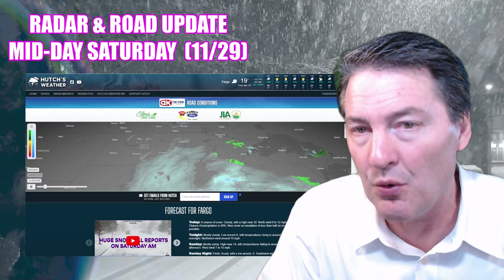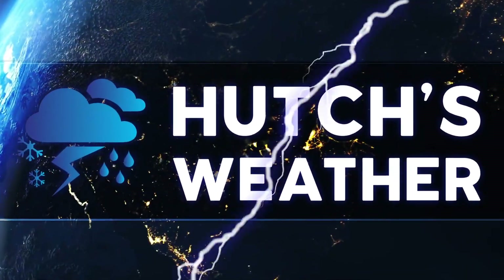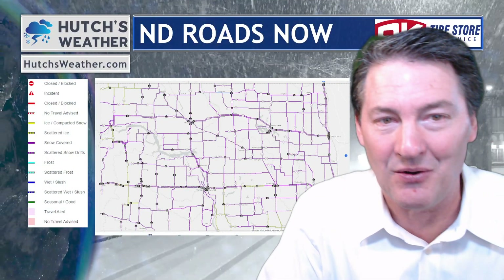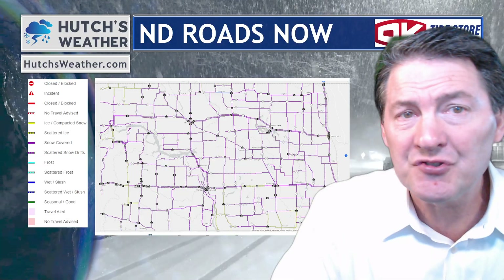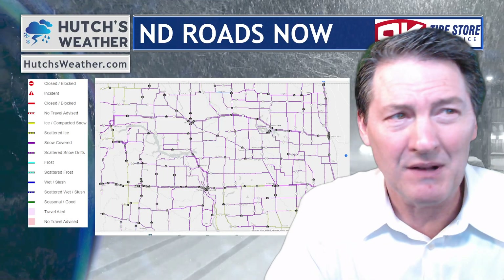We're going to start with those roads in North Dakota. Here's what we have going on across our area. One thing you're going to notice is that there's no purple counties. Purple roads means we have snowy travel conditions. However, all travel alerts in North Dakota are, as of noon, lifted. So we're in pretty good shape here.